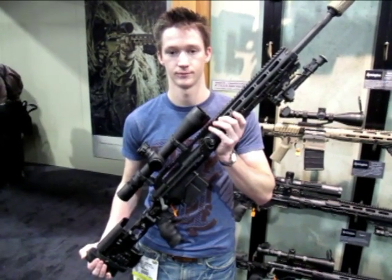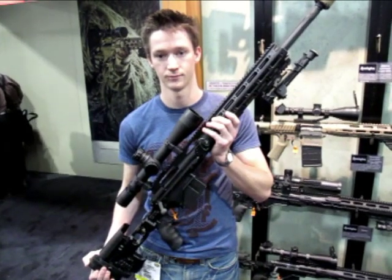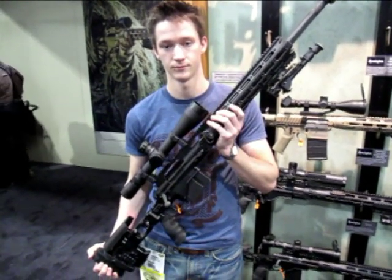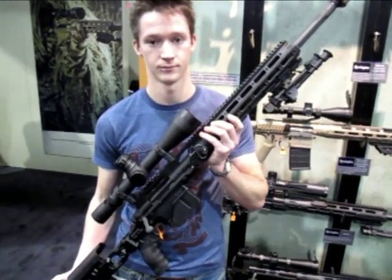We're here at the Remington booth showing what was a big commercial success, a big hit for Remington. They scored the U.S. Army XM-210 contract for a new sniper rifle to replace the M24.